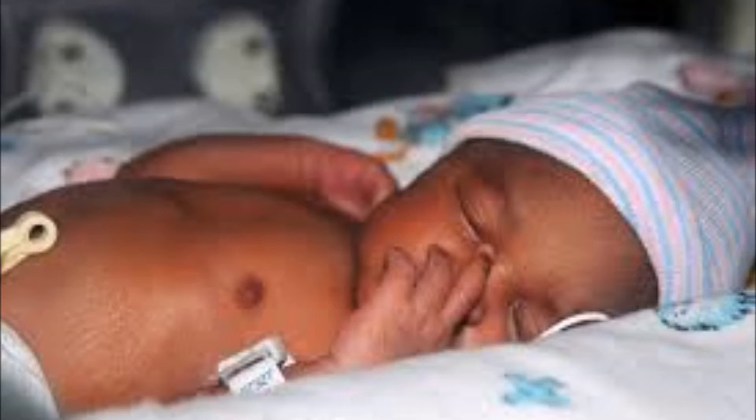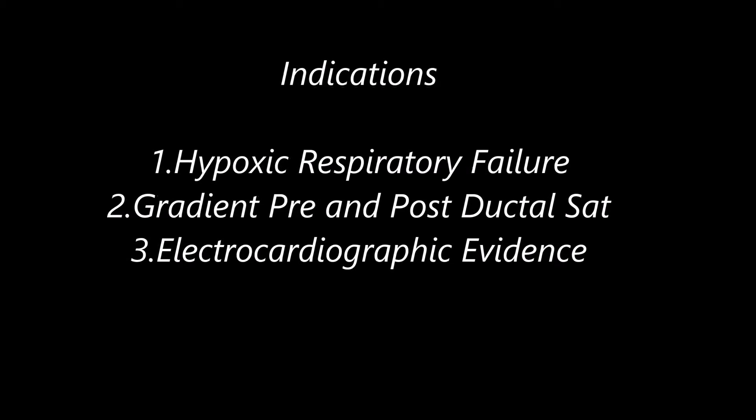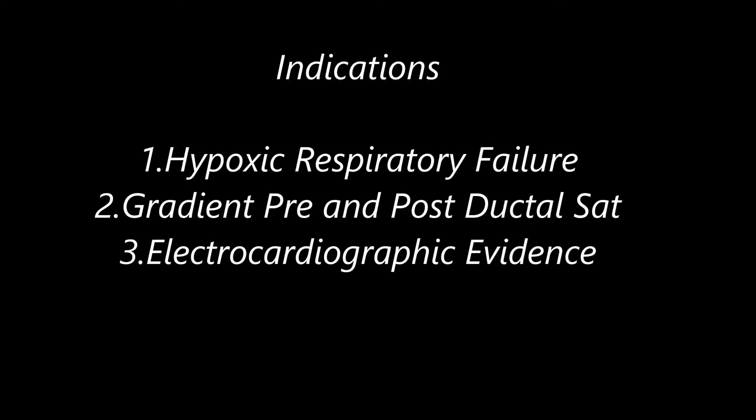Indications: it's only used in neonates greater than 34 weeks, babies with hypoxic respiratory failure, and a gradient between post- and pre-ductal saturation indicating right-to-left shunting.